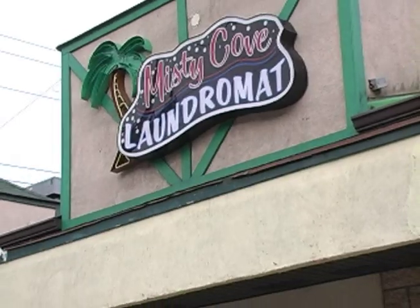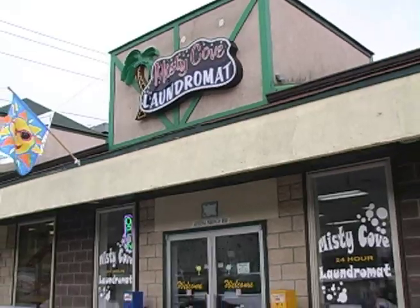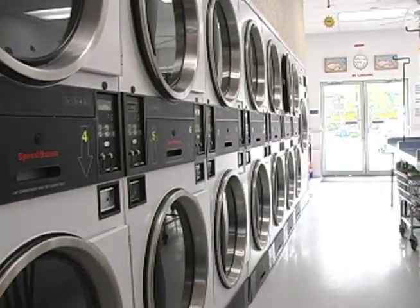I'll never forget the day this past fall when we thought we had lost everything. The weather reports were calling for flooding from Hurricane Ivan, but our laundromat is not located on a flood plain, nor had it flooded in this part of Weirton for over 70 years. By the time we got there, the laundromat was covered in seven feet of water.